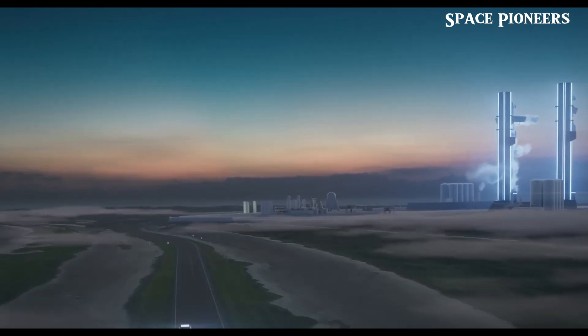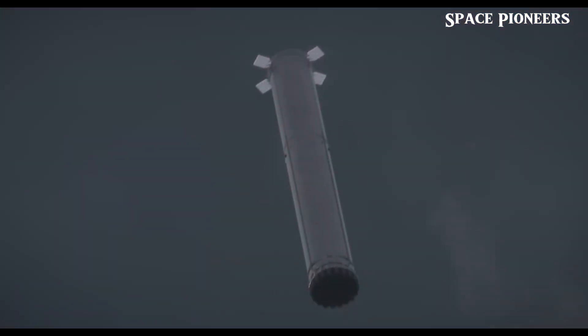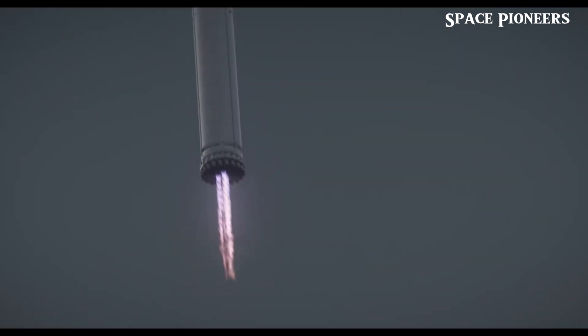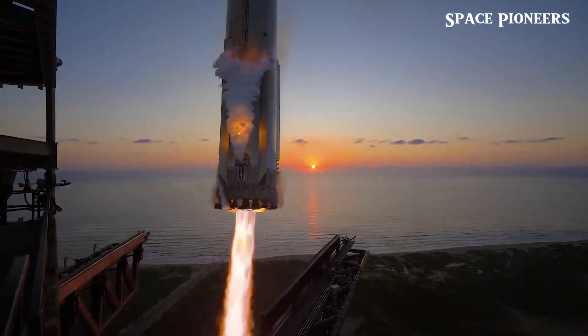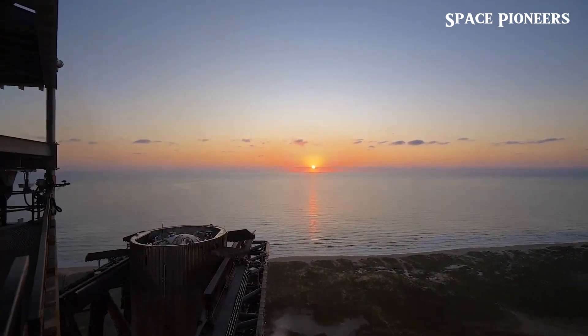Why would SpaceX run an engine through so many rapid cycles like this? It's all about life cycle testing. Just like how aircraft components are tested from takeoff to landing, Raptor engines need to endure countless cycles through static fires, launches, stage separations, boost backs, landing burns — the list goes on.